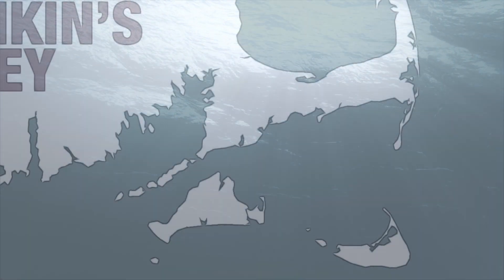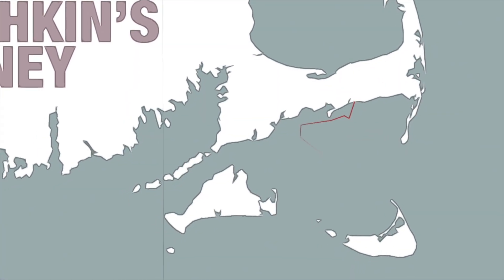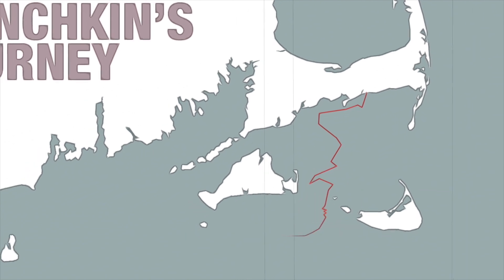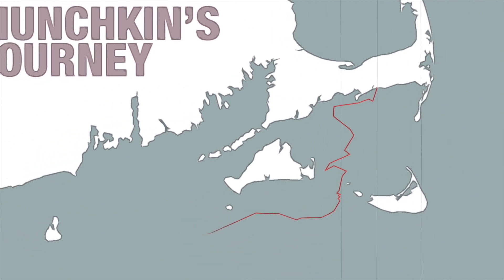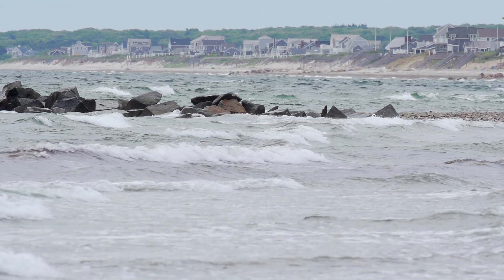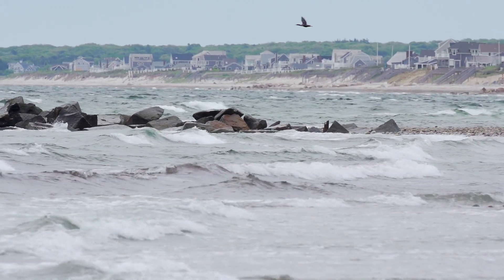Munchkin has already made incredible progress and showed signs of a promising adventure ahead. After a day of sticking relatively close to the coast in a westerly direction, she went straight south through the Nantucket Sound and continued west past Martha's Vineyard. Wherever she goes from here, we can say for sure that the journey will not be easy and she will definitely face many dangers.